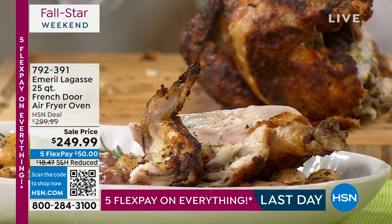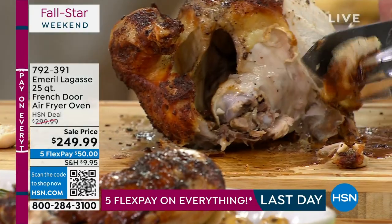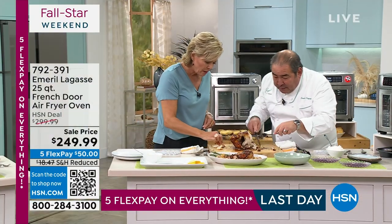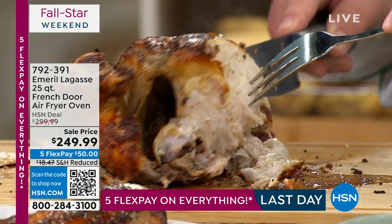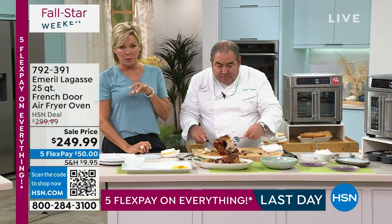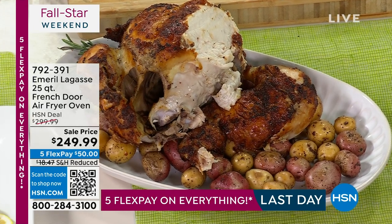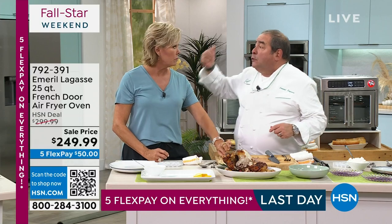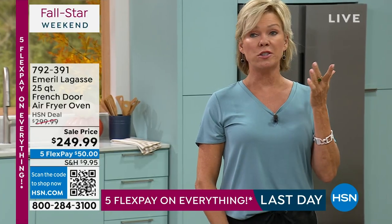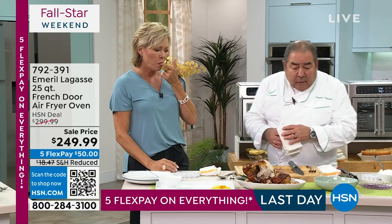Usually the wing would be dried out because it's the smallest part of the chicken — but watch this. We're going to take the breast right now — look at how juicy, and the skin is so crispy! Crispy skin is the best. That's a rotisserie chicken, folks. At a time where grocery prices are at an all-time high, you can make your own rotisserie chicken and pay half the price. And you can cook it in half the time with this.